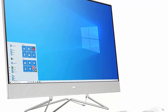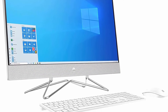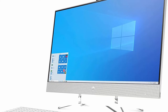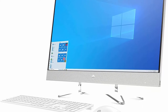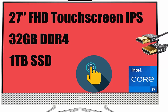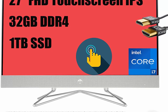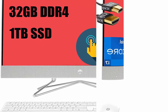Integrated Intel Iris Xe Graphics. 3X SuperSpeed USB Type-A, 1X HDMI Out, 2X USB 2.0 Type-A, 1X 3-in-1 Media Card Reader, 1X Headphone/Microphone Combo Jack, 1X RJ45. Microsoft Windows 10 Home 64-bit. HP USB White Wireless Keyboard and Mouse Combo. Wi-Fi 5 802.11ac 2X2 and Bluetooth 5.0. HP TrueVision 1080p FHD Privacy Camera with Integrated Quad-Array Digital Microphones. Top 6.